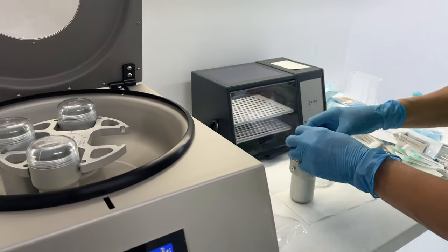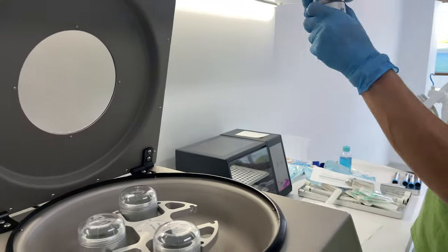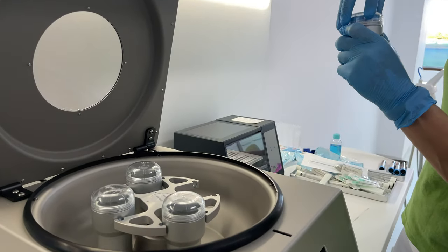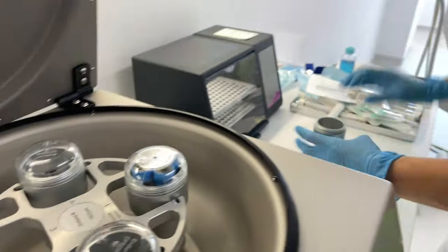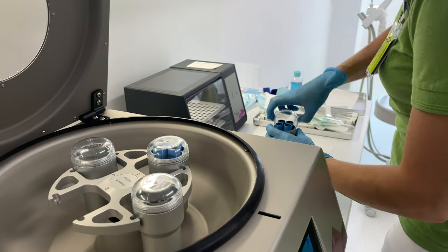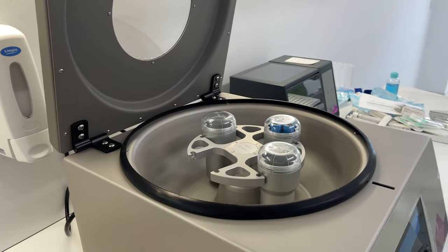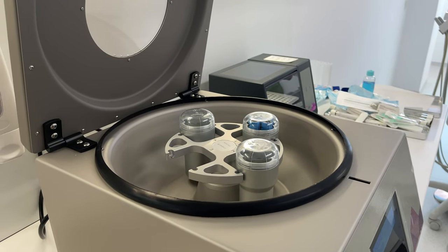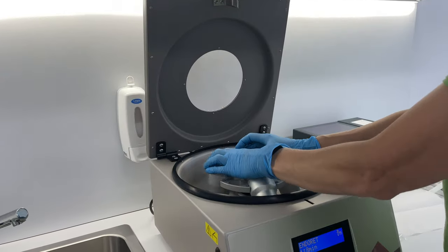That was it for yesterday. Today we are starting directly with implantology. As you can see here, Zena just took blood from the patient and we are putting it in special carpules to go into the centrifugal machine. This is called PRGF — plasma rich in growth factors. We are making a membrane from the plasma of the patient, which is gonna be way better for the healing, and everything is actually enhanced.